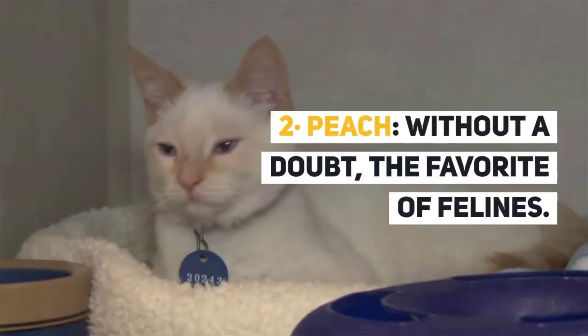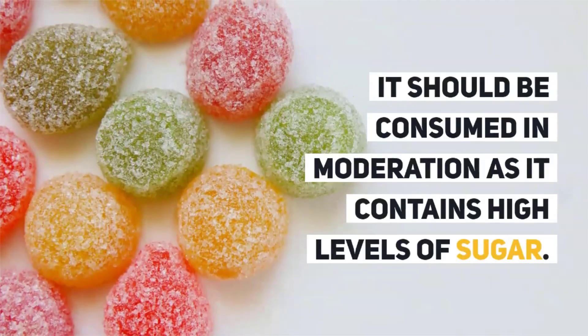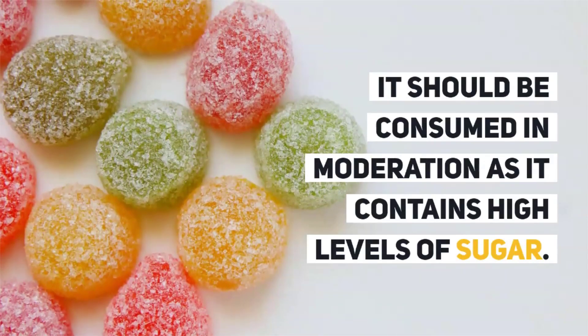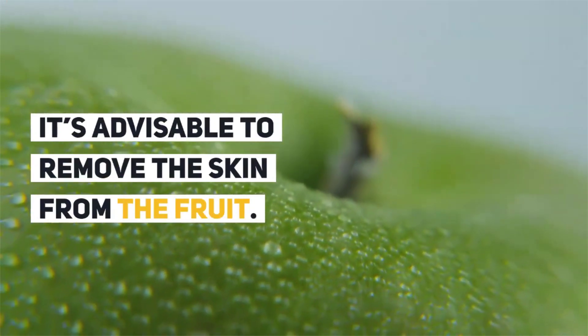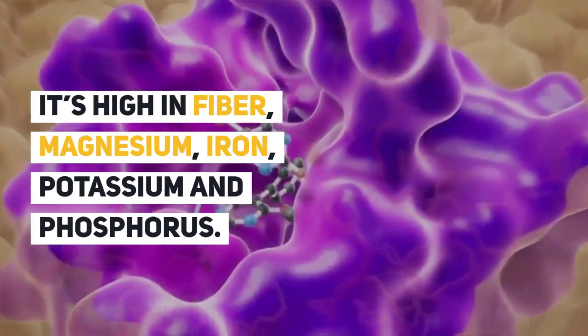2. Peach. Without a doubt, the favorite of felines. It should be consumed in moderation as it contains high levels of sugar. It is advisable to remove the skin from the fruit. It is high in fiber, magnesium, iron, potassium, and phosphorus.